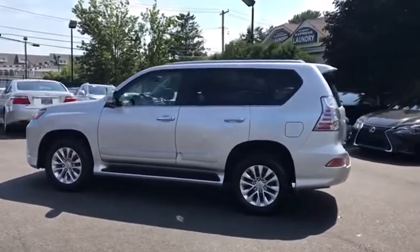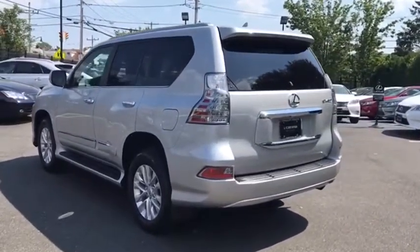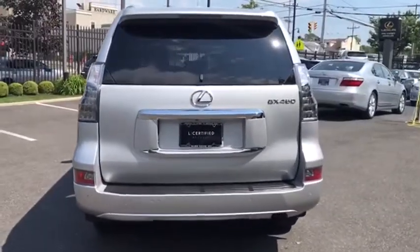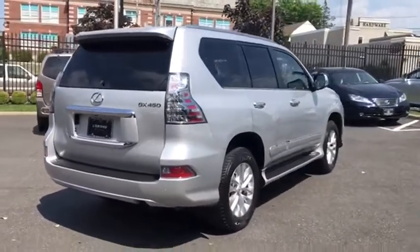This vehicle has less than 30,000 miles. Here are some of this vehicle's great options: backup camera, power passenger seat, navigation system, traction control, dual airbags, leather-wrapped steering wheel, Bluetooth, power steering.